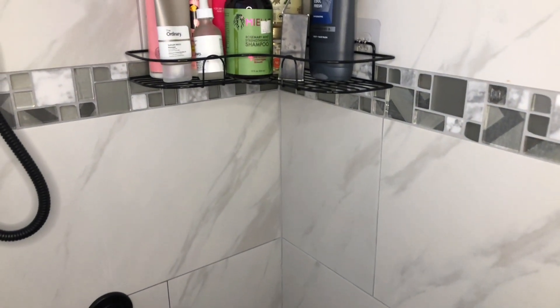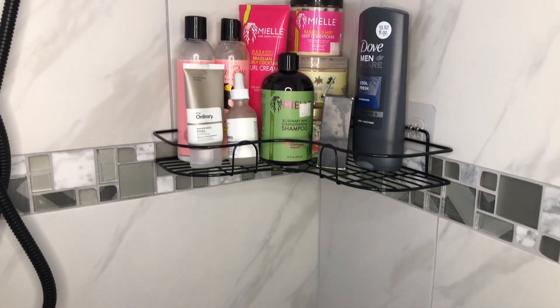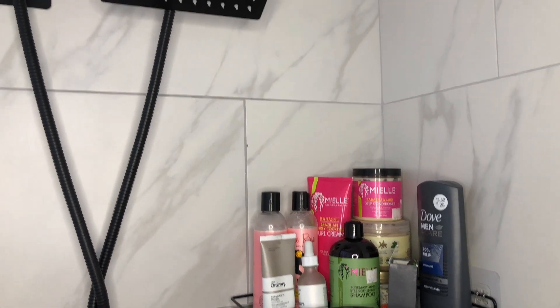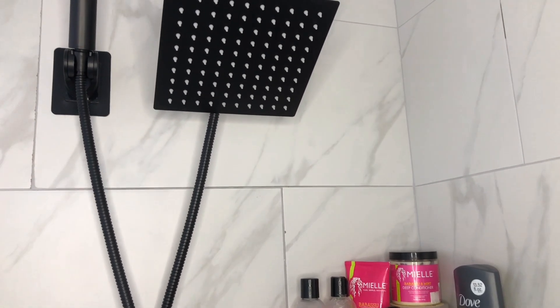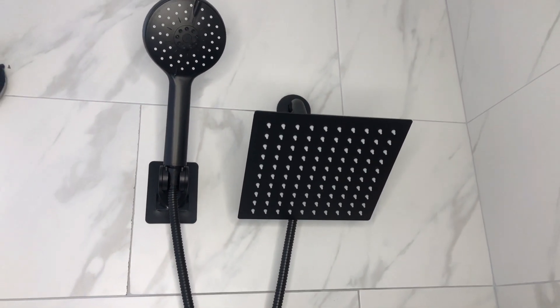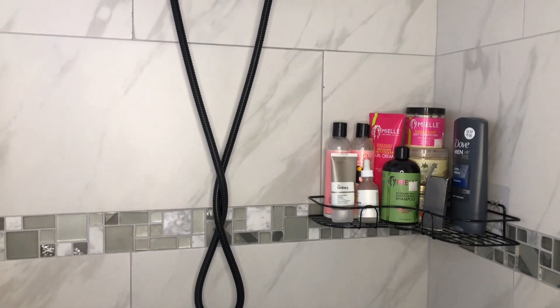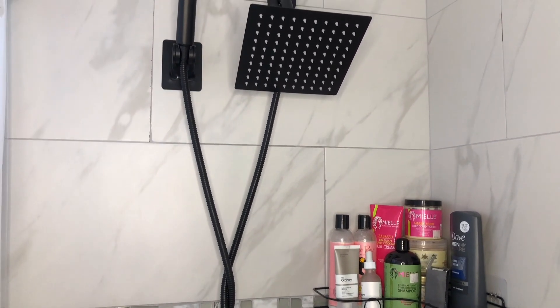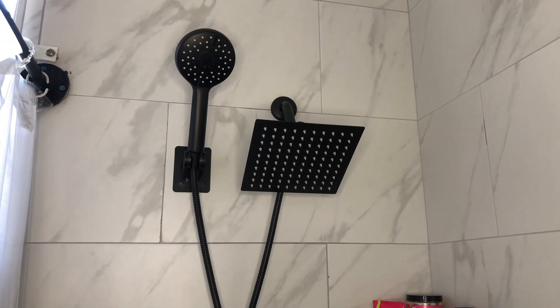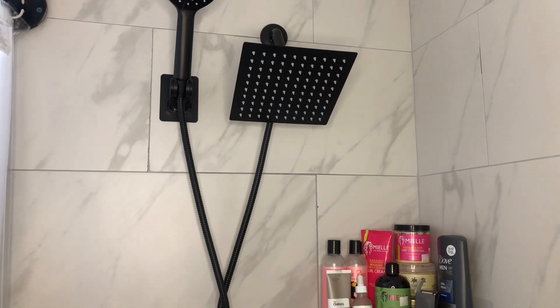The shower caddy holding my daughter's products — yes, girl is about her soft life! It was purchased from Sheen. Who doesn't know Sheen? They actually sell wholesale stuff and I've purchased a few items from them, no regrets. Keeping with the theme I have going on in this bathroom, I had to purchase a new pipe, so we went with black again because all accents are black and white — that's what we're trying to keep.